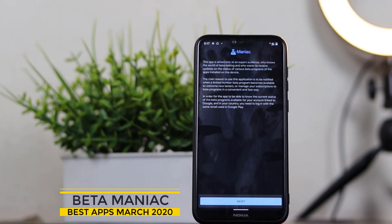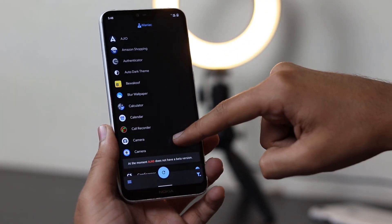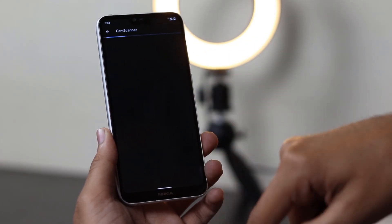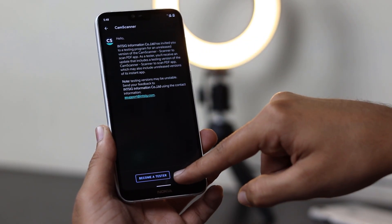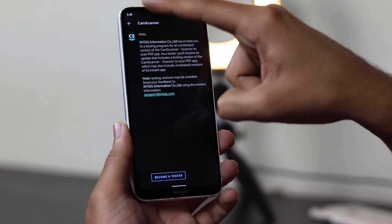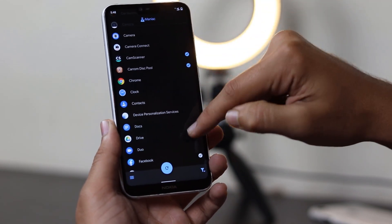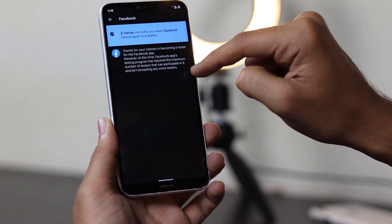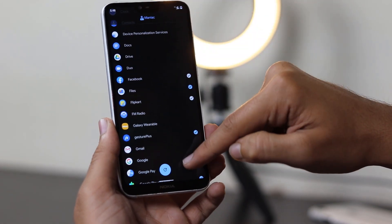Now we have Beta Maniac. Get notified when a beta program is available. Managing subscriptions to beta programs of your apps is simple with Google Play, but what if you want to participate in a limited beta program, just like WhatsApp or LinkedIn? In the video you can see there are multiple apps with beta programs.